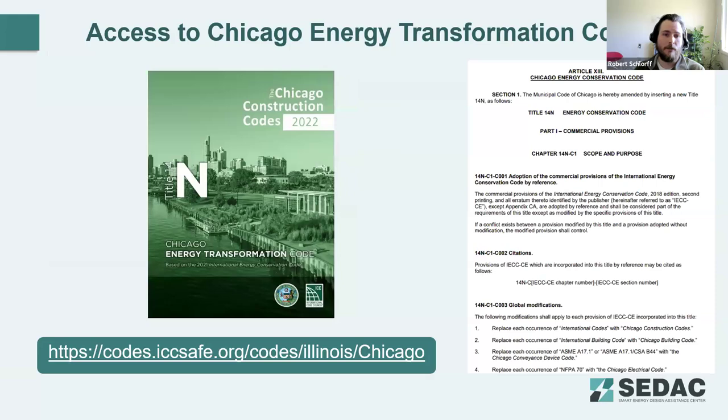Today's presentation doesn't necessarily cover the Chicago Energy Transformation Code, although the Chicago Energy Transformation Code is based on the 2021 IECC, so a lot of information in today's presentation overlaps with the Chicago Code. You can access the new CETC on the same International Code Council site as a read-only copy.